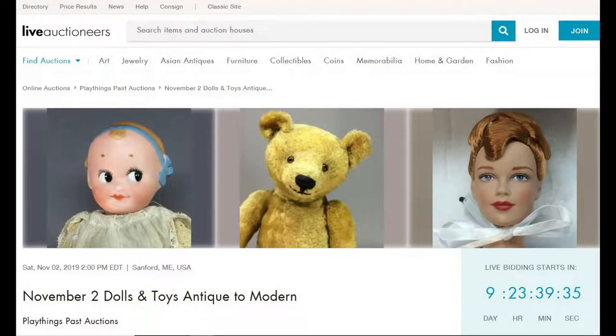Hi and welcome to Vintage Doll Collector. This video is a preview of my November 2nd, 2019 auction, which will be held live online at liveauctioneers.com. Because there are 175 items in the auction, I'm only going to talk a little bit about each one and show a couple of photos, but for more information, the direct link to the auction is in the description box. If you're watching on TV, just go to liveauctioneers.com and search for Play Things Past Auctions.